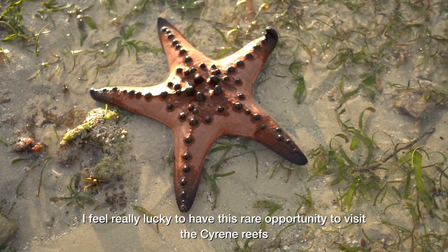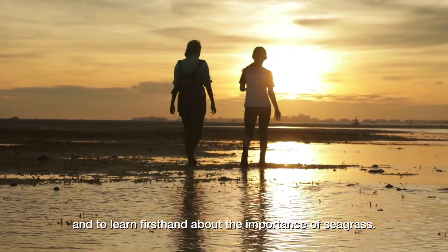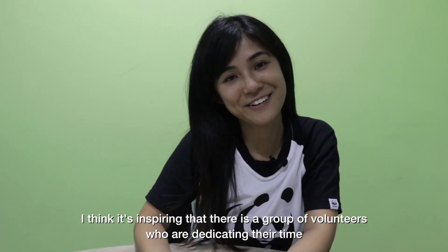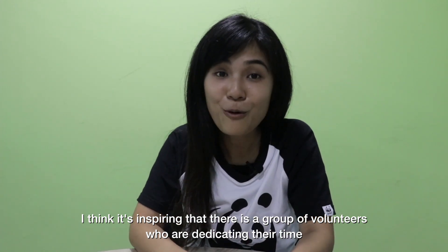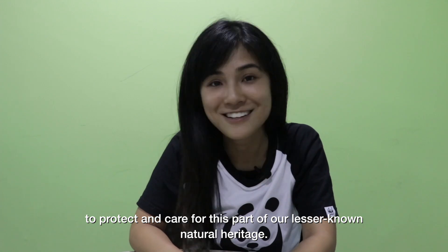I feel really lucky to have this rare opportunity to visit the Siren Reefs and to learn first-hand about the importance of seagrass. I think it's inspiring that there is a group of volunteers who are dedicating their time to protect and care for this part of our lesser-known natural heritage.